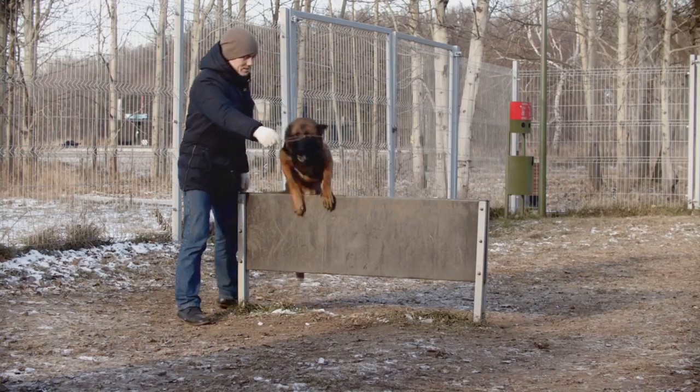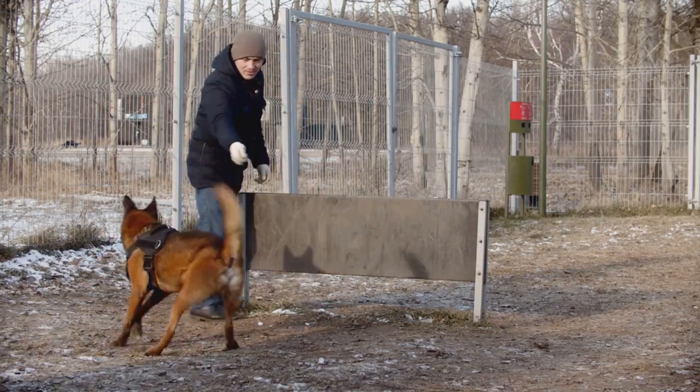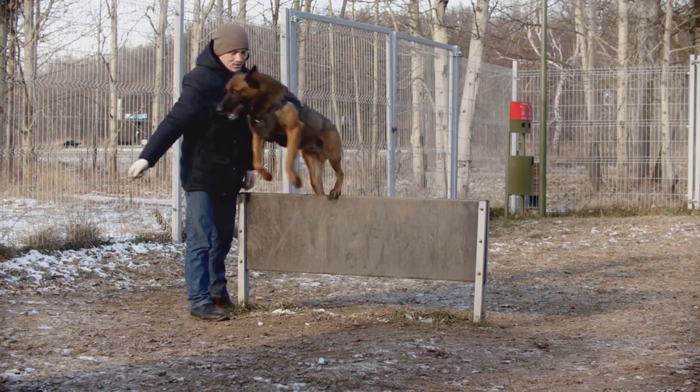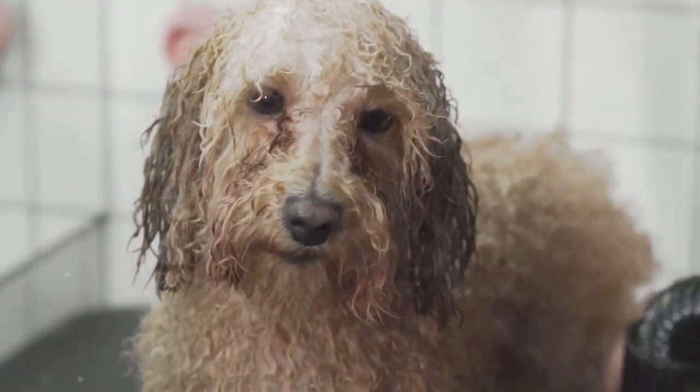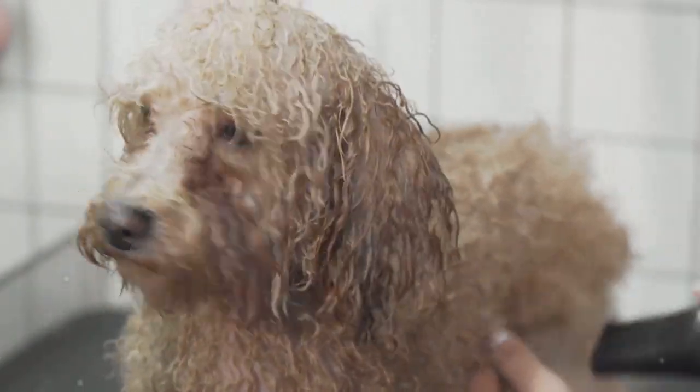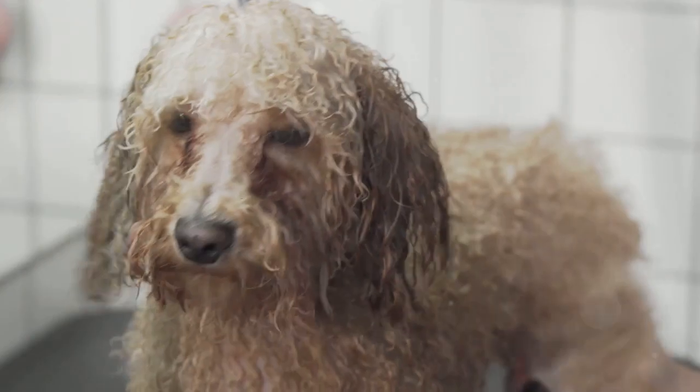Just as your poodle needs training, so do you. Agility isn't a spectator sport — it requires active, clear communication from the handler. Work on your handling skills, from navigating the course to giving clear signals, to maintaining the right position and timing.